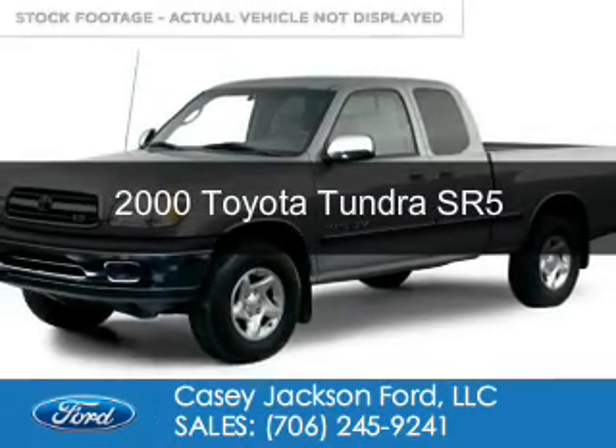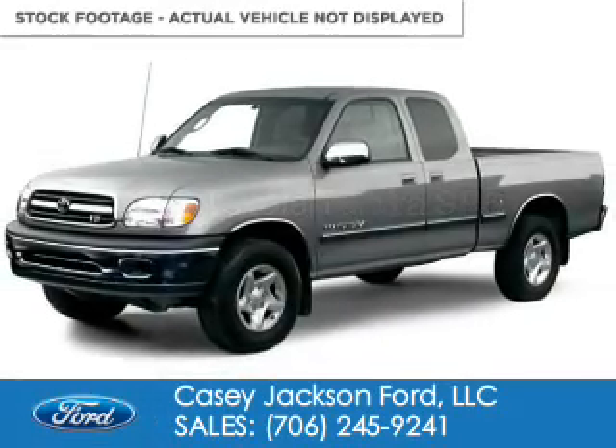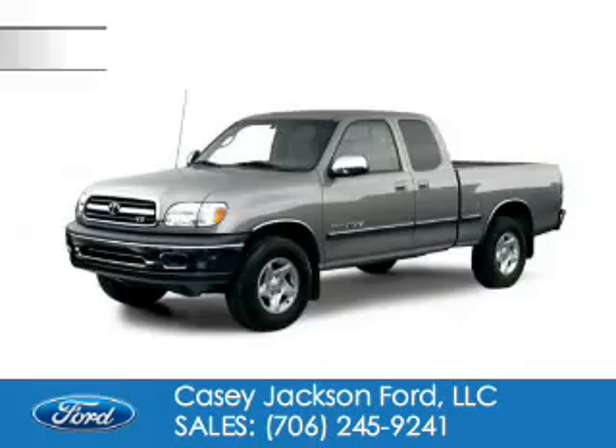This could be the vehicle you're looking for. Powered by rear wheel drive, six cylinder engine.